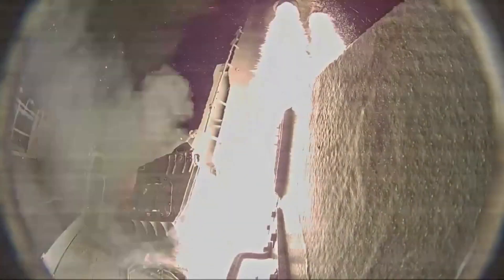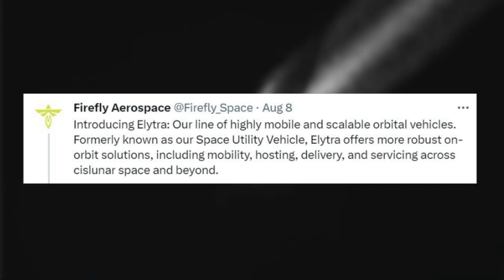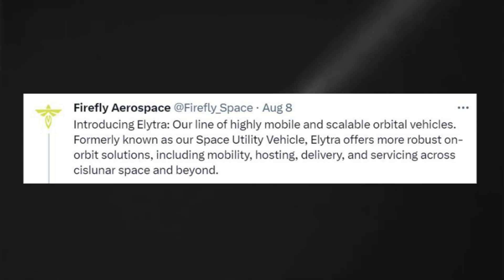Firefly Aerospace tweeted saying: Introducing Elytra, our line of highly mobile and scalable orbital vehicles. Formerly known as our space utility vehicle, Elytra offers more robust on-orbit solutions, including mobility, hosting, delivery, and servicing across cislunar space and beyond.